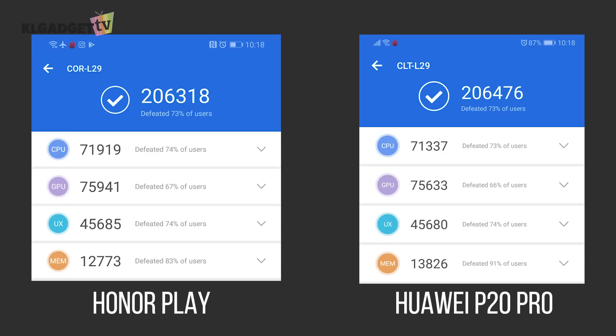As you can see, the overall scoring for both phones is pretty good. When it comes to UX, both phones are from the same company technically, so they're using the same EMUI — not much of a difference there, only about 5 points. Obviously the P20 Pro is going to win in some areas because it has 6GB of RAM compared to the Honor Play's 4GB of RAM.